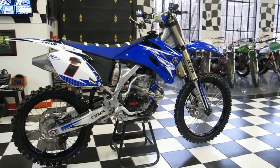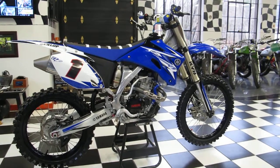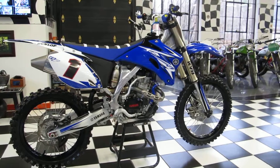Hi, I'm Ken Kaplan from Kaplan Cycles in Rockville, Connecticut, here at the site of the New England Motorcycle Museum. Today we have this gorgeous YZ250F.